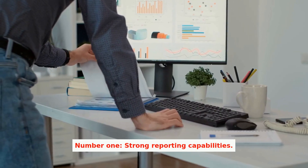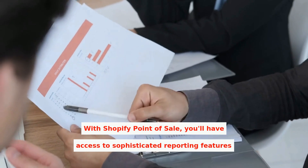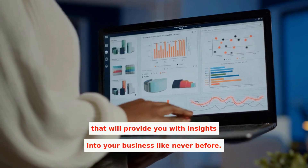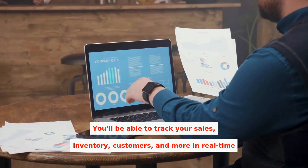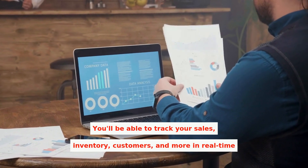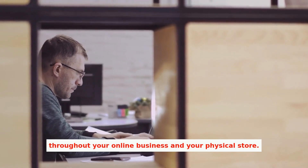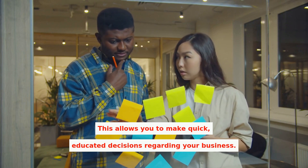Number one: strong reporting capabilities. With Shopify Point of Sale, you'll have access to sophisticated reporting features that will provide you with insights into your business like never before. You'll be able to track your sales, inventory, customers, and more in real time throughout your online business and your physical store. This allows you to make quick, educated decisions regarding your business.